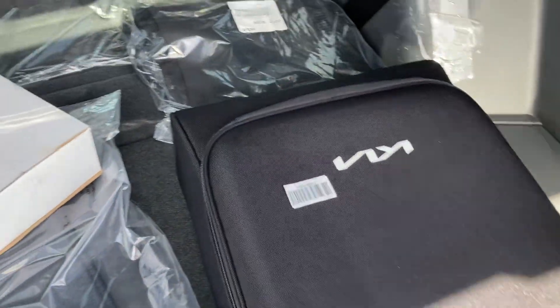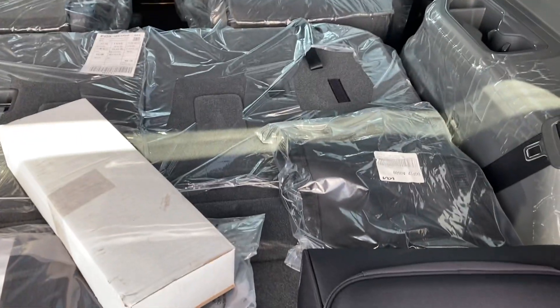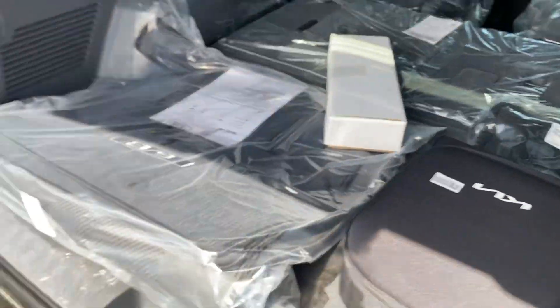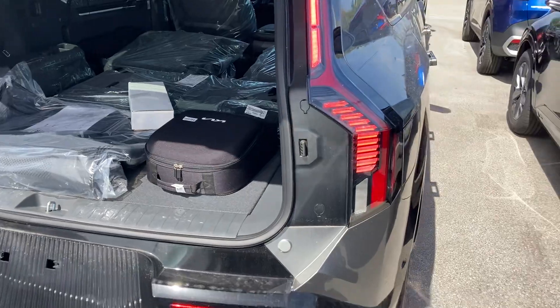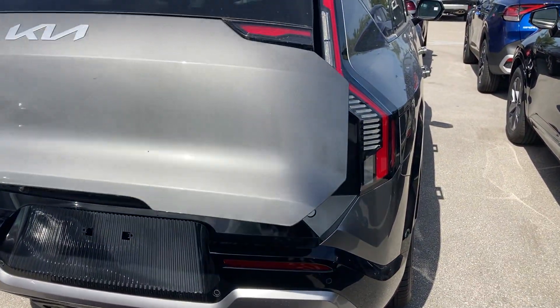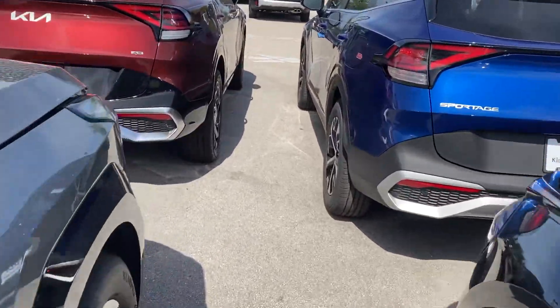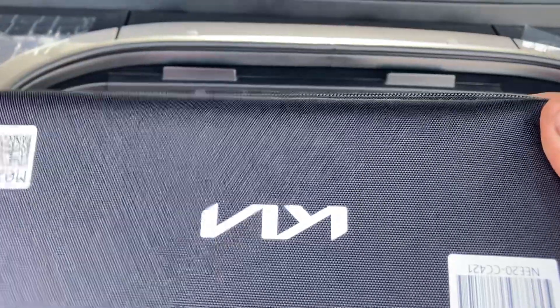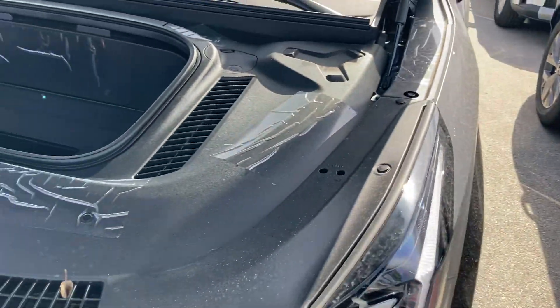Let down the liftgate, let down the second and third row using these buttons right here. Got another 12-volt outlet over here, both sides — for the kids. Got more storage in here as well. I believe it comes with a charging port. I believe Kia will give you a take-home charge kit — charge at home in about eight hours on a full charge.